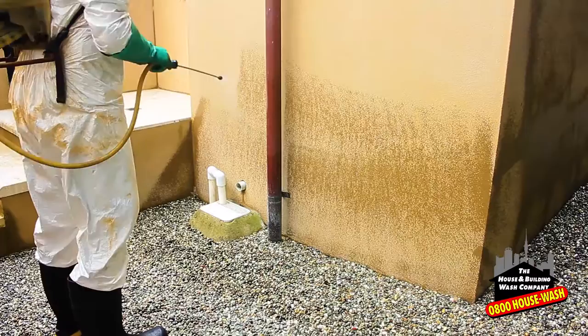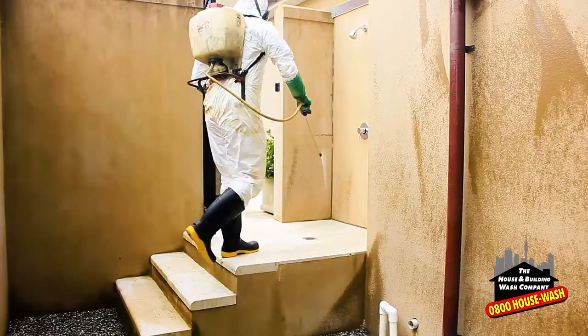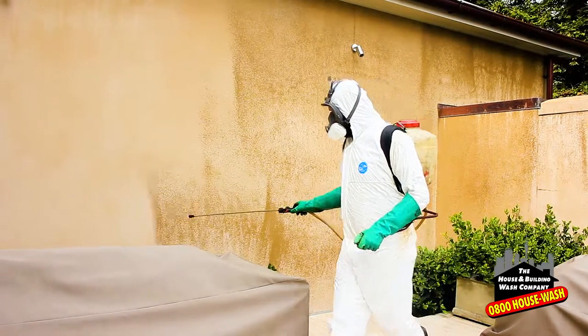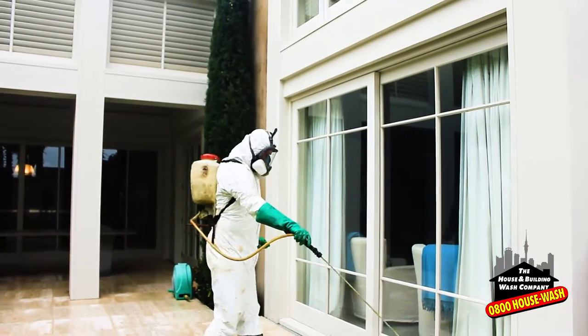Our product of choice is a synthetic pyrethrin. The pyrethrin, simply put, is a natural occurring substance that eliminates spiders. Scientists have then been smart enough to replicate the product in the laboratory.